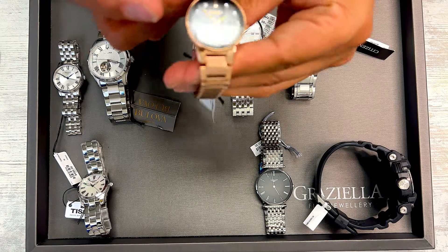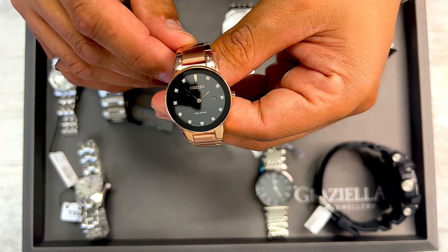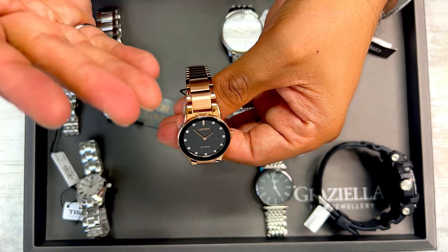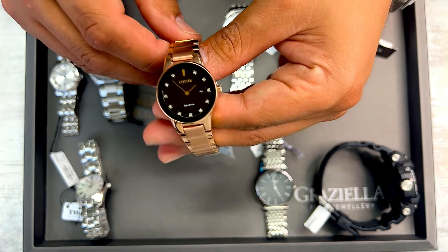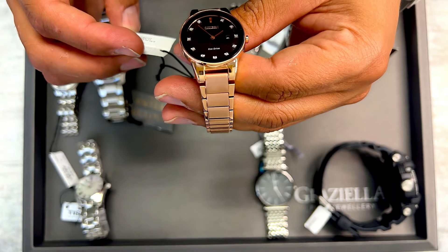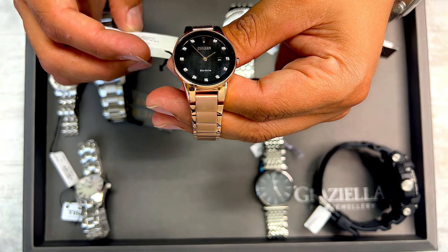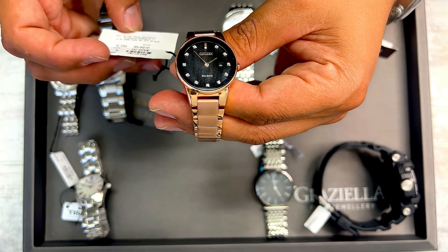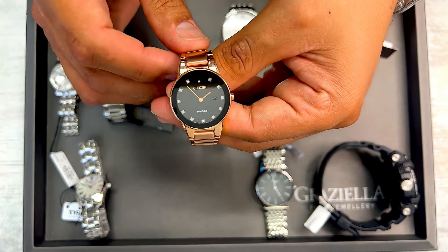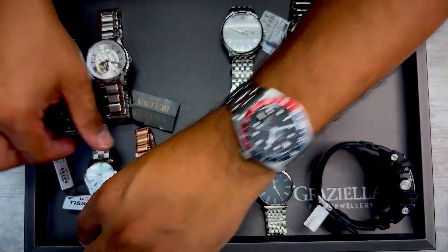Here we have a Citizen Eco-Drive watch with some diamonds — black face, really cool look with the black and rose gold. Rose tone bracelet — not genuine rose gold, it's rose plating on stainless steel — but a very high quality watch. This is a quartz movement with diamonds and a date window. Smaller, ladies size watch.